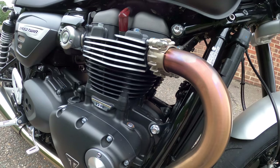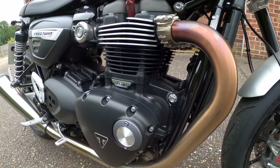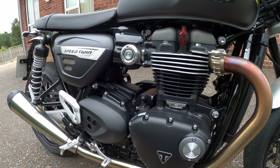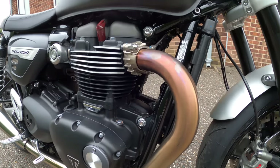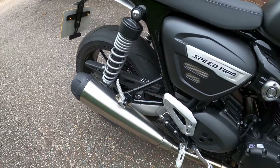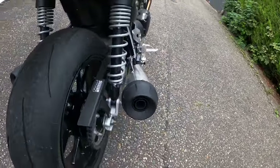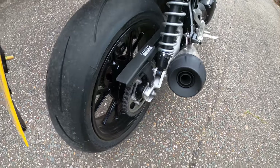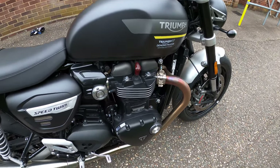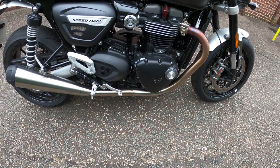The engine produces 98.6 brake horsepower at 7,250 rpm, and 112 Newton metres of torque at 4,250 rpm. Lovely brushed stainless two-into-two exhaust with twin mufflers. Chain drive with an O-ring type chain for longer chain life. Wet multi-plate torque-assist clutch — very easy to operate. Six-speed gearbox, very smooth.